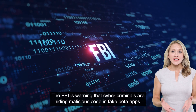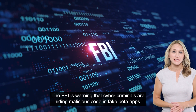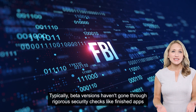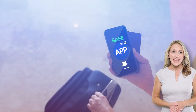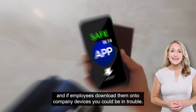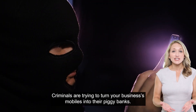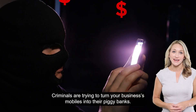The FBI is warning that cybercriminals are hiding malicious code in fake beta apps. Typically, beta versions haven't gone through rigorous security checks like finished apps. And if employees download them onto company devices, you could be in trouble. Criminals are trying to turn your business's mobiles into their piggy banks.